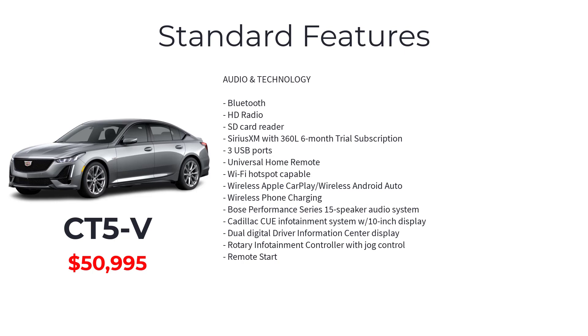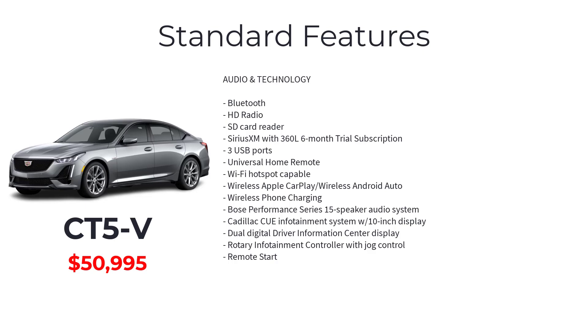Connectivity and safety features include Bluetooth, HD radio, SD card reader, SiriusXM with 360L six-month trial subscription, three USB ports, universal home remote, Wi-Fi hotspot capable, wireless Apple CarPlay and wireless Android Auto, wireless phone charging, Bose Performance Series 15-speaker audio system, Cadillac Q infotainment system with 10-inch display, dual digital driver information center display, rotary infotainment controller with jaw control, remote start, buckle to drive, automatic vehicle hold, adaptive cruise control, enhanced automatic emergency braking, following distance indicator, forward collision alert, front pedestrian braking, front and rear park assist, HD rear vision camera, LED reflective windshield collision alert, lane change alert with side blind zone alert, lane keep assist with lane departure warning, OnStar and Cadillac connected services capable, rear cross traffic alert, reverse automatic braking, safety alert seat, teen driver, and a tire pressure monitoring system.